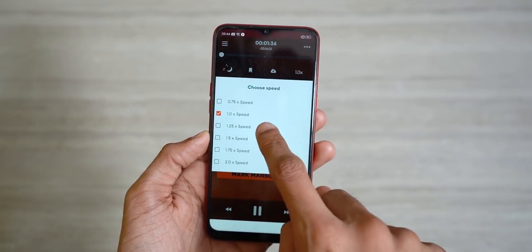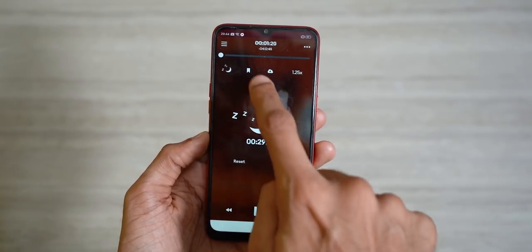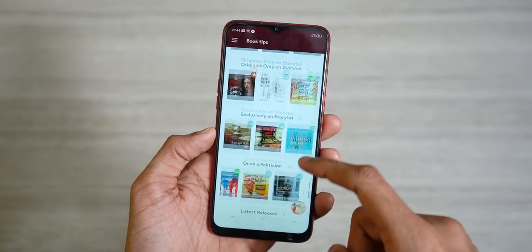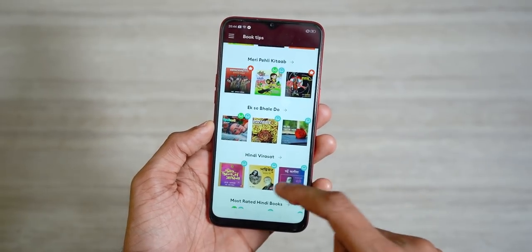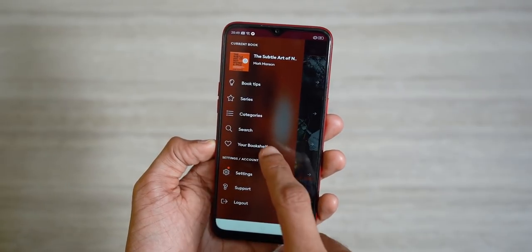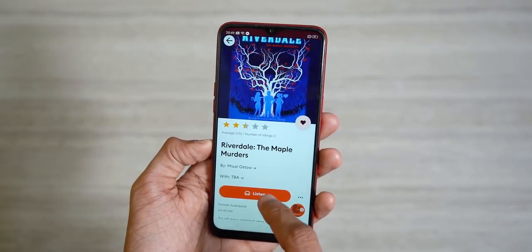The app lets you control everything from the playback speed and sleep timer to even inserting custom bookmarks. The best thing about it is their collection of over one lakh plus books in various categories and multiple Indian languages like Hindi, Marathi, and Malayalam. I even found Riverdale on the app and have already downloaded it for offline listening while I travel. There is usually a 14-day free trial.